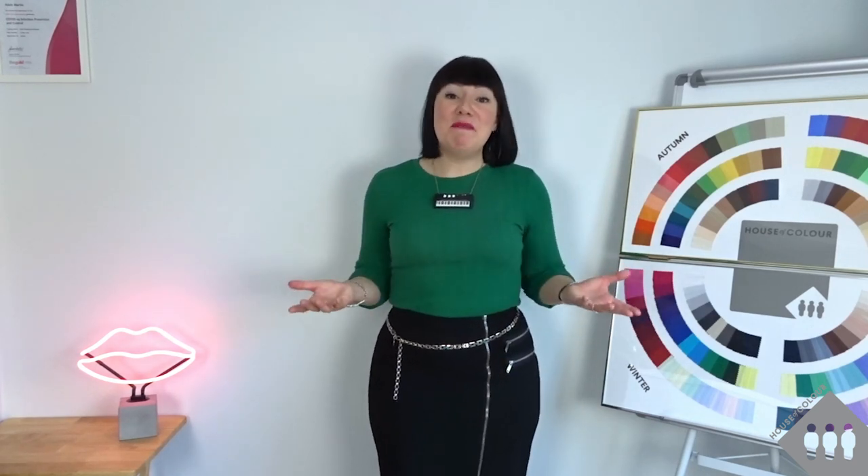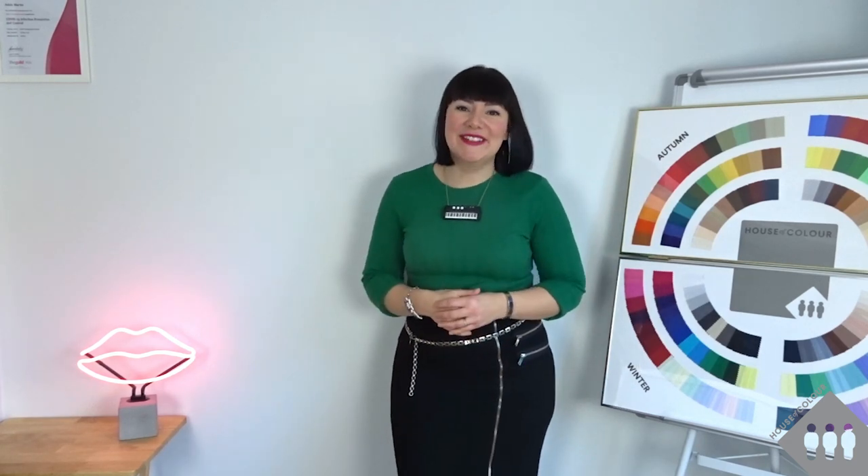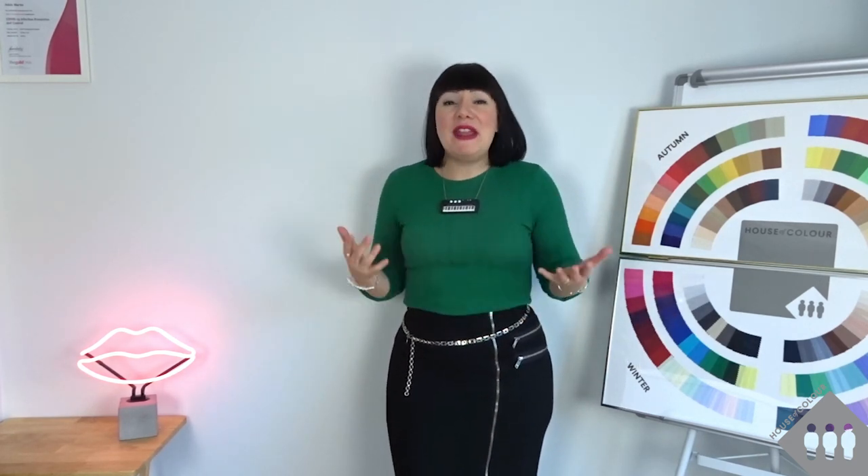Have you ever been scrolling through your social media or the website of your favourite retailer and found an amazing outfit that you just have to have in your life and you've then gone on to buy it? Of course you have — you're a human being, that is what we do. But have you ever paused to consider that you may already have items in your wardrobe that you could style to recreate that outfit?